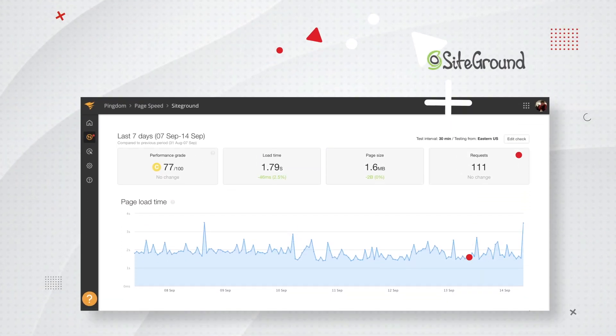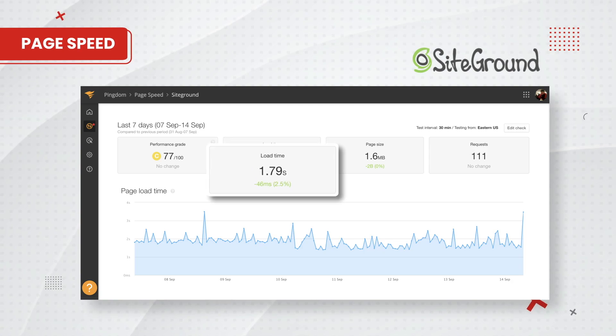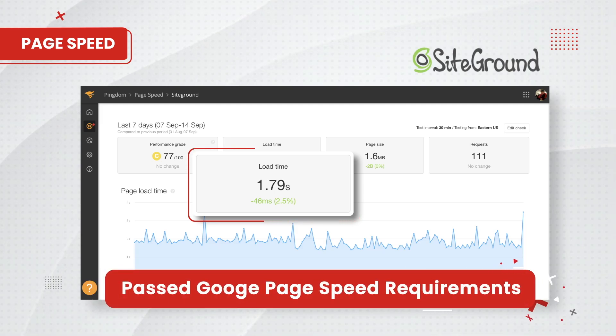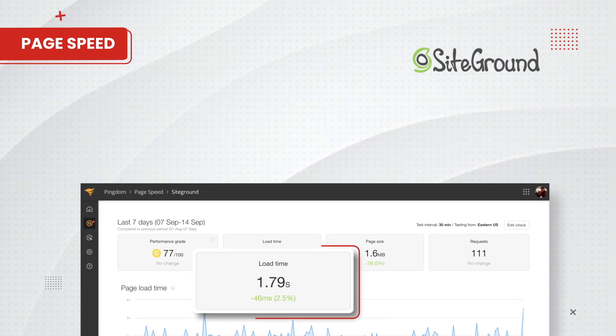We've been recording SiteGround hosting for six months, so let's first talk about the page speed. SiteGround had an average load time of 1.79 seconds. Google recommends that your website should be loading at under 2.5 seconds, so this page speed meets that criteria. Keep in mind, we did not install any optimization plugins like WP Rocket or the Seraphonite accelerator plugin.